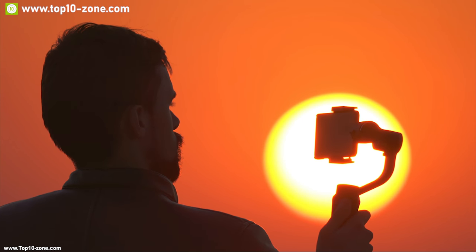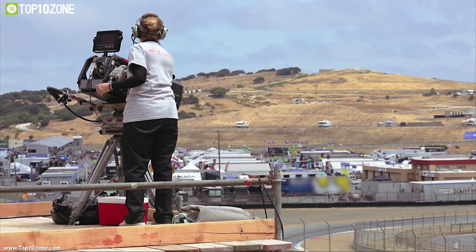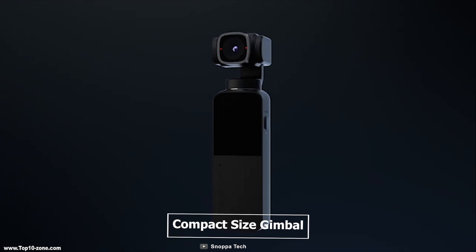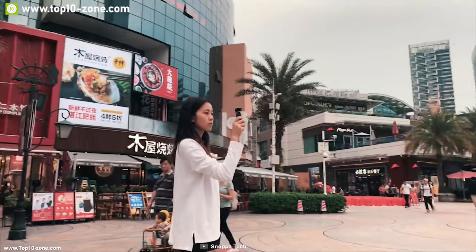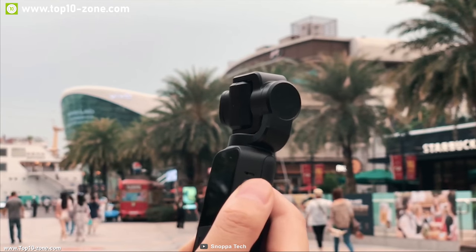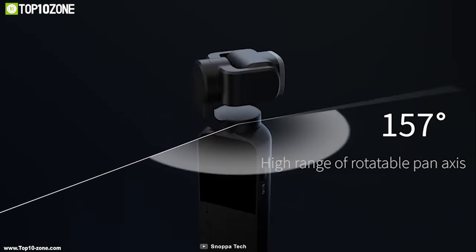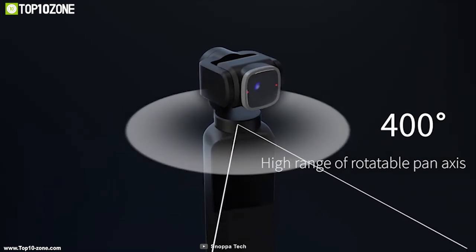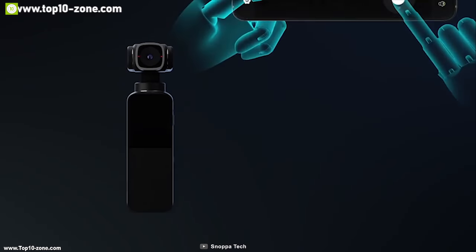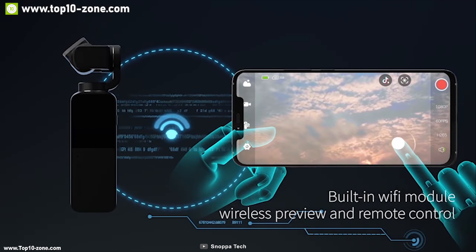Gimbals allow you to shoot stunning photos and videos, but their huge size and heavy weight can be a hassle. Meet the Snow Pub V-Mate, a compact gimbal that lets you shoot photos and videos like a pro. It comes with a 4K camera integrated with mechanical 3-axis stabilization for smooth and stable videos, a 400-degree rotatable pan axis, and a 90-degree rotatable lens so you can shoot from any angle. The Snow Pub V-Mate has built-in Wi-Fi and Bluetooth to connect to a smartphone app for remote control.